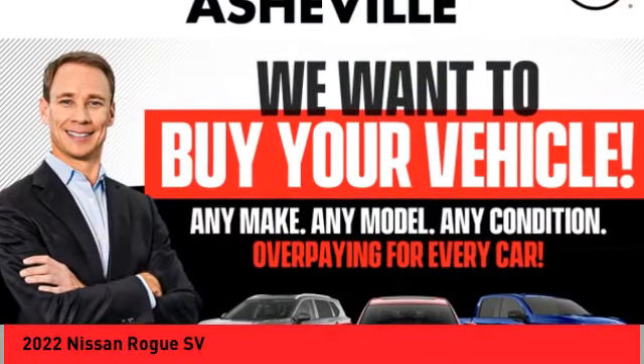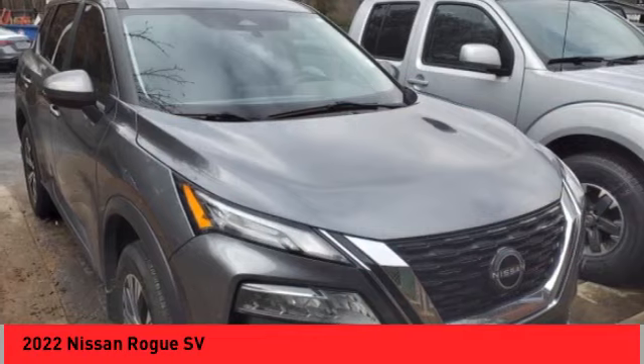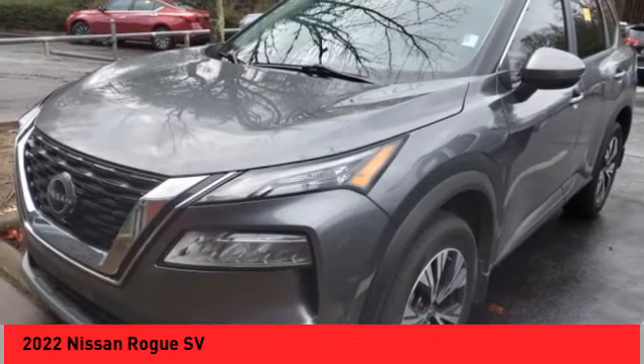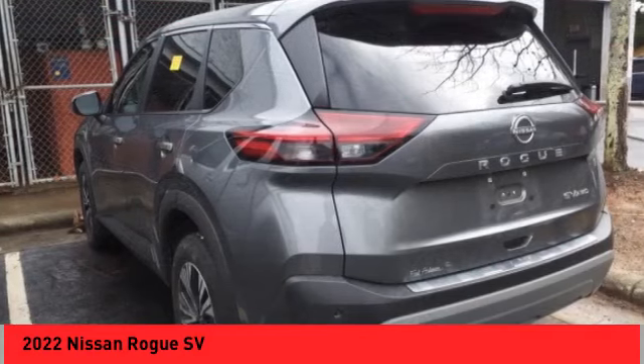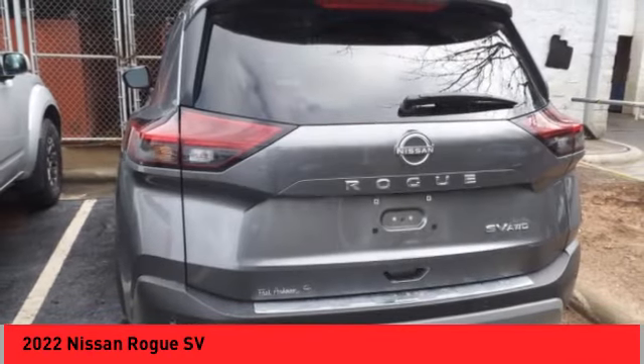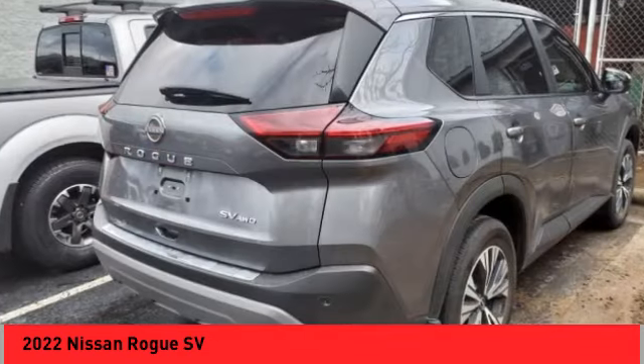Stop by and take a look at the 2022 Rogue. The stylish Rogue gets 27 miles per gallon and still boasts nearly 58 cubic feet of cargo space. With a five-star side impact safety rating and confident handling, the Rogue is more than you expect and everything you deserve.